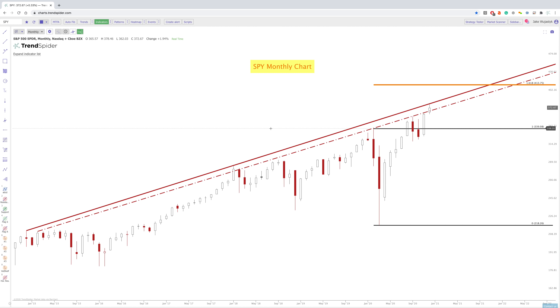Starting with SPY, you can see here that we are really kind of at this longer term zone of resistance above. This has acted as a level of resistance multiple times in the past since we really started the new move up in 2015. And you can see here, there's been multiple times where we've either tested this dash line or this upper solid line above. And we're pretty much right there again going into the new year.